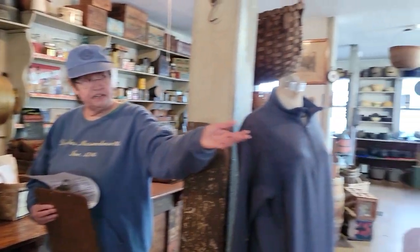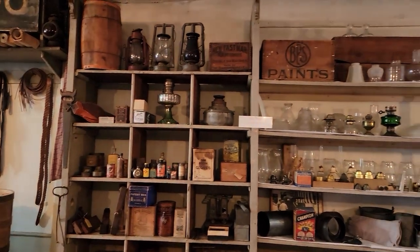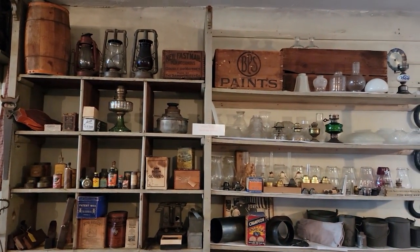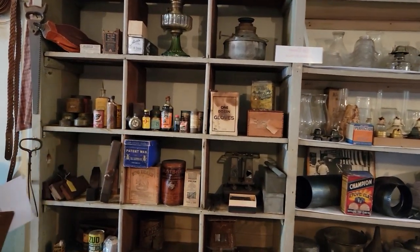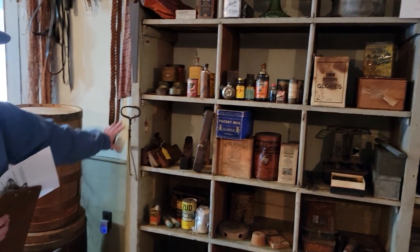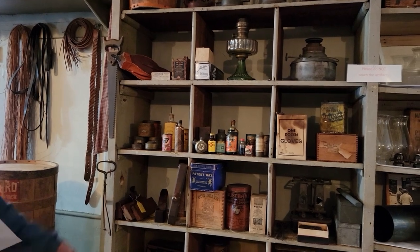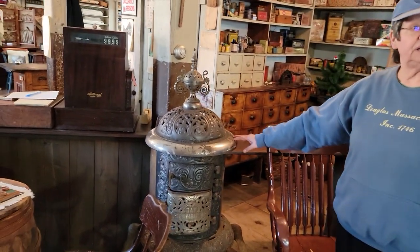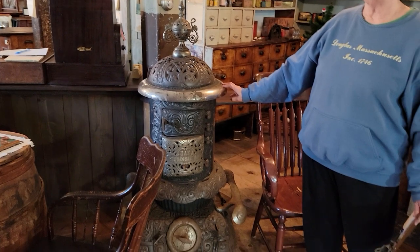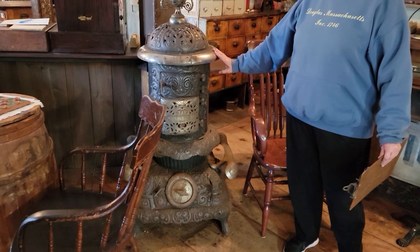On the wall over here you see items that would have been used in their homes — kerosene lamps, polished furniture supplies, and all kinds of equipment to keep their homes in good order. Behind you is a stove which would have typically heated a building like this or even a home. This one I think is wood, but most of them would be kerosene.